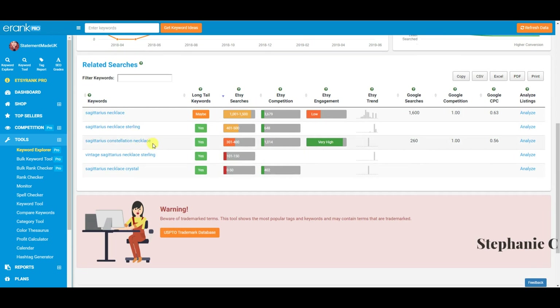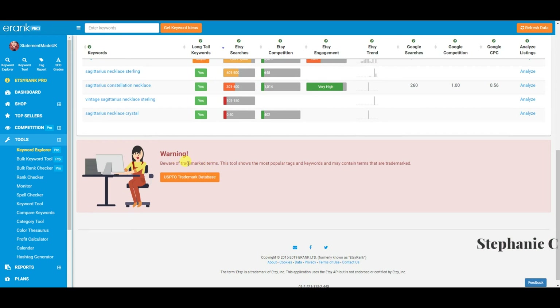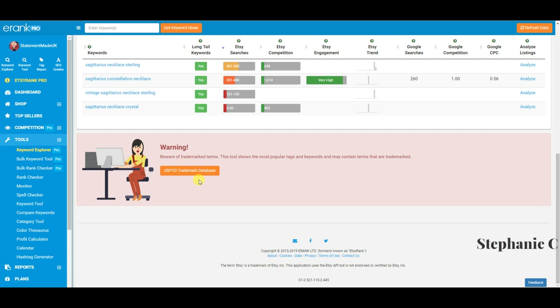It also gives you related searches — for example, Sagittarius necklace sterling, vintage Sagittarius necklace sterling — with total searches and keyword engagement. It also flags trademarked items. Be really careful with trademarking — I know many shops that have had a strike against them for using trademarked terms. Even things you wouldn't think of, like 'Velcro' — that's actually a trademarked term. Research it thoroughly beforehand. They give you a link to the USA trademark database, and if you're in the UK, double-check independently.